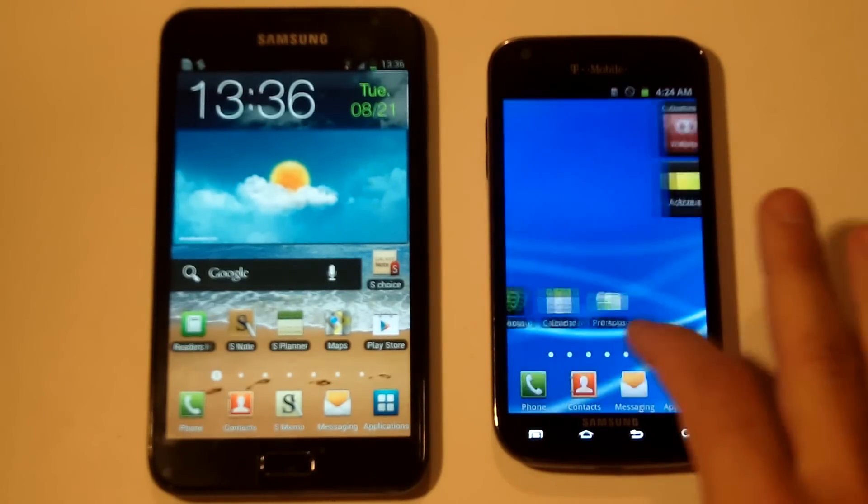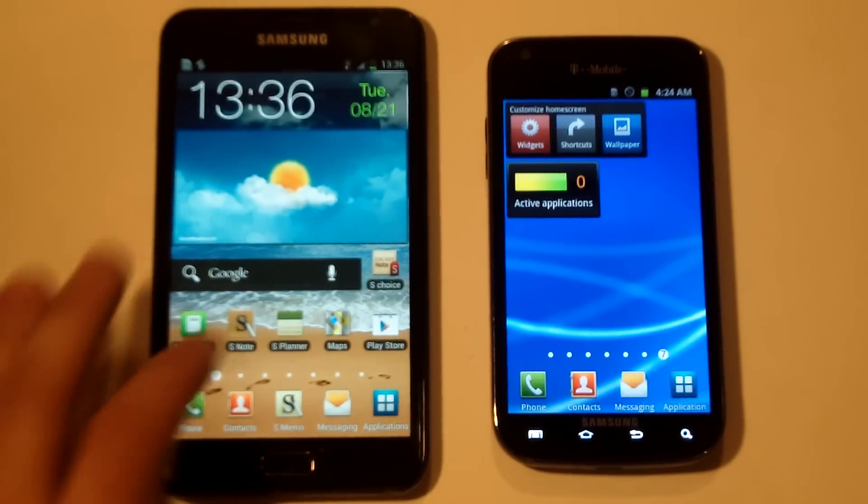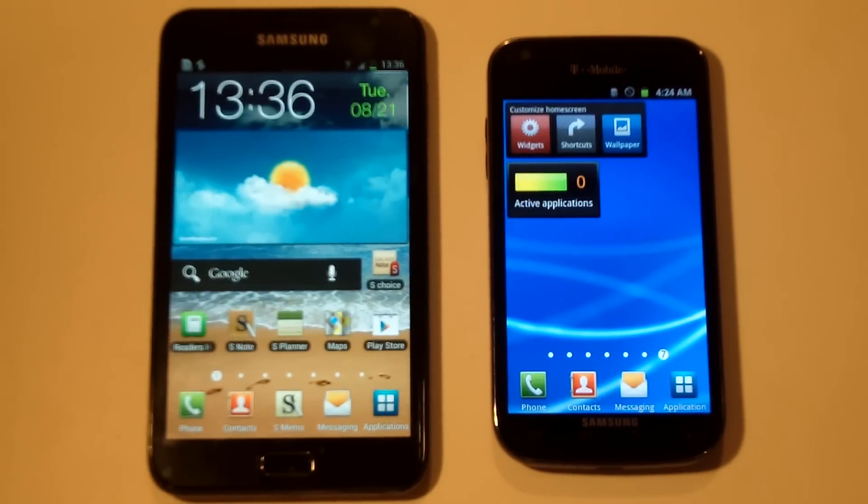The Galaxy S2 has a 4.3 inch screen with a resolution of 480 by 800 pixels, and the Galaxy Note has a 5.3 inch screen with a resolution of 800 by 1280 pixels.